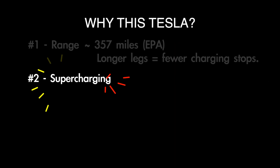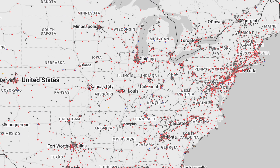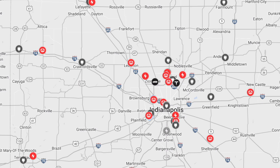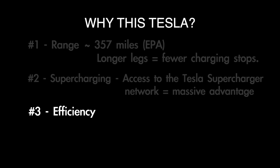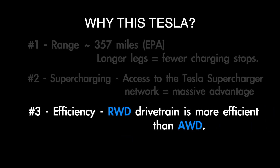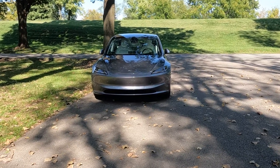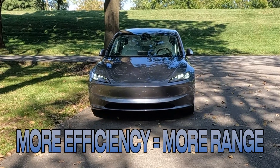Number two: supercharging. The ability to use Tesla's network of superchargers is a massive advantage. Plus, we have another charging advantage we'll mention in a moment. Number three: efficiency. The Model 3 comes in more than one trim level — rear-wheel drive and all-wheel drive. This one is the rear-wheel drive version, which is more efficient. More efficiency means more range.